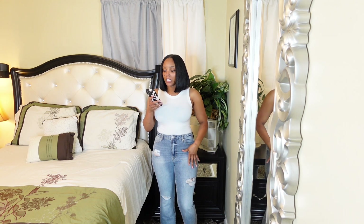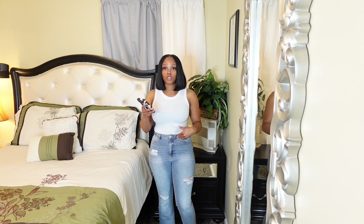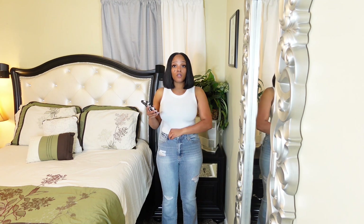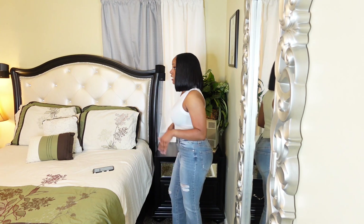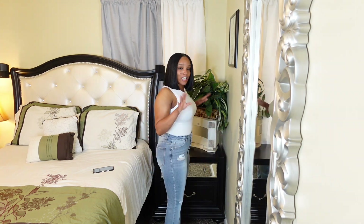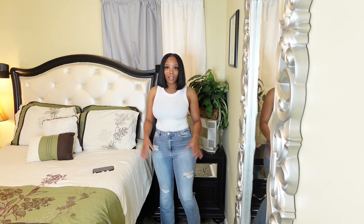This next pair is the Bridget Distress Bootcut jeans in light wash. They are medium stretch — the waist part is a little tight but not uncomfortably tight. They fit pretty good. I love the color and the little details in them as well. I give these a 10 out of 10. I can't wait to wear them.